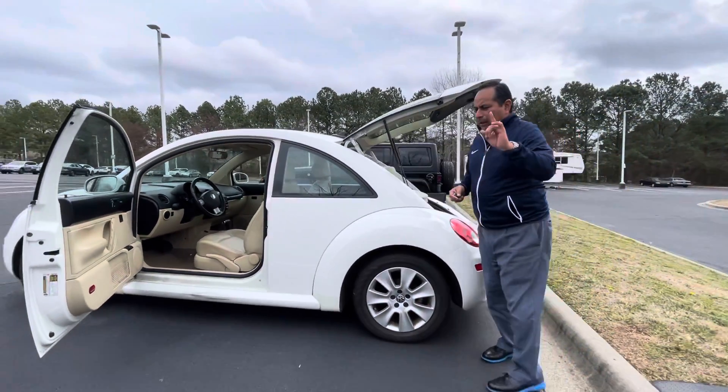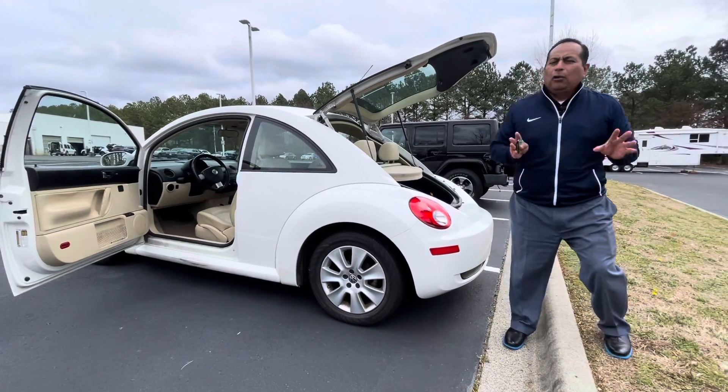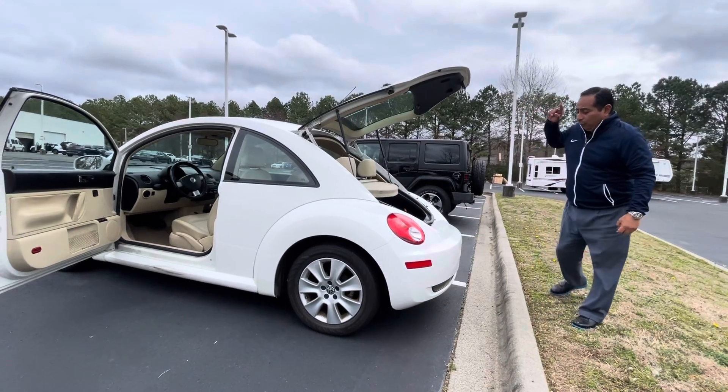One owner, clean Carfax. The customer bought it from us as a brand new Beetle and did all the service here. So this vehicle is going to clean up really good.